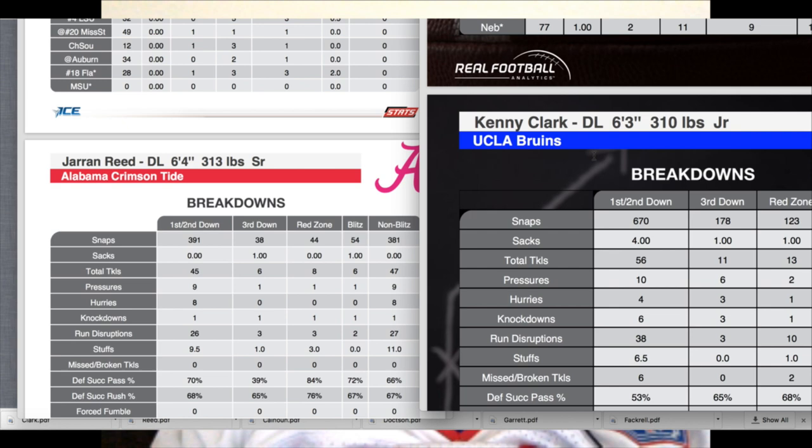Now the other argument for Jerron Reed is, well, he was only asked to occupy people, wasn't asked to rush the passer. I turned on the film with that in mind, and I still didn't see the pass rush moves that a five-tech needs. The type of Sheldon Rankins — when I looked at his third-down percentage, he was in on 35% of their third-down snaps because he can rush a passer, whether from the interior, the five-tech, or the edge.